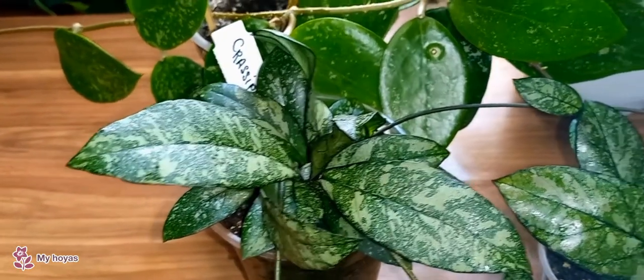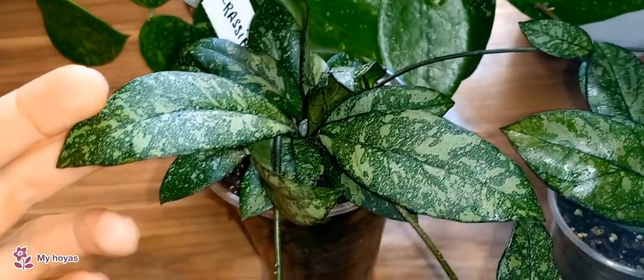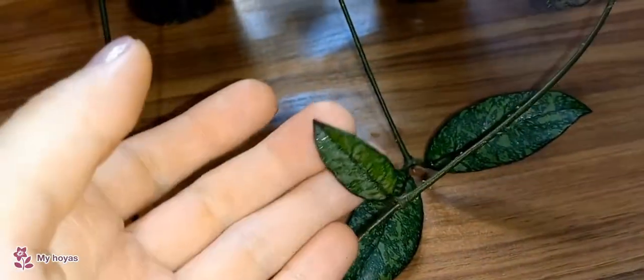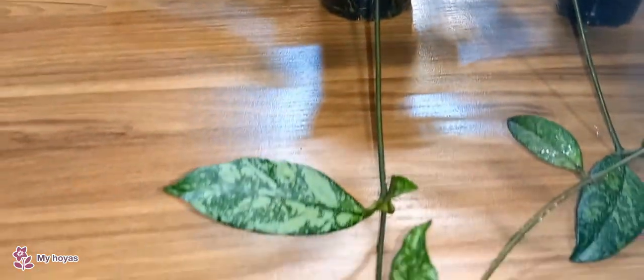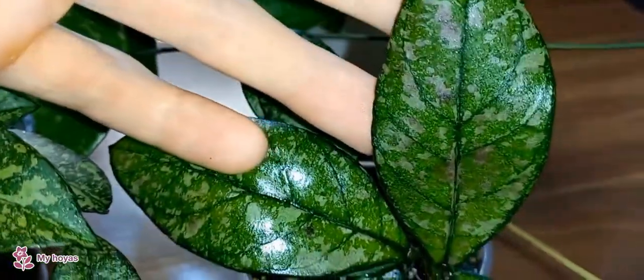This variety surprised me with its large leaves. It's called Cressipedia Lattice Splash from Vietnam. When I bought the cutting, the leaves were small. I thought it was a regular small-leaved Hoya. However, when it started growing, the leaves got bigger and became large. I was surprised — instead of a small-leaved Hoya, I got a beautiful medium-sized Hoya with stunning coloration. Another surprise was a cutting from this Hoya: I planted it and noticed it started developing a tan, but its tan looks unusual — like random paint splatter. Despite this, the variety is very beautiful and impressive.